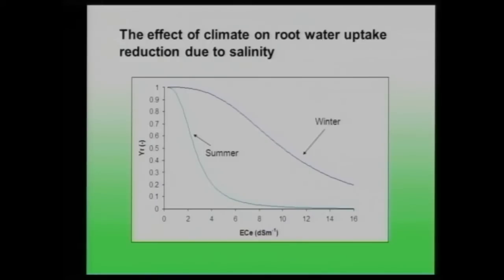When we did this experiment with the same plant at different times of year — summer versus winter — we saw a similar yield reduction pattern, but the rate of decrease was very fast in summer when evaporative demand is higher, and much slower in winter. This suggested that the effect of salinity on plant response is related to climate.